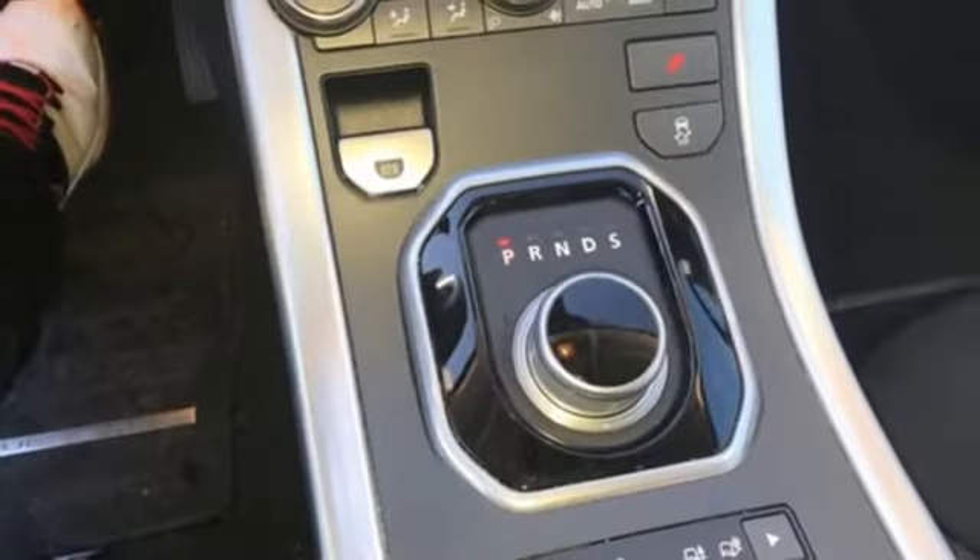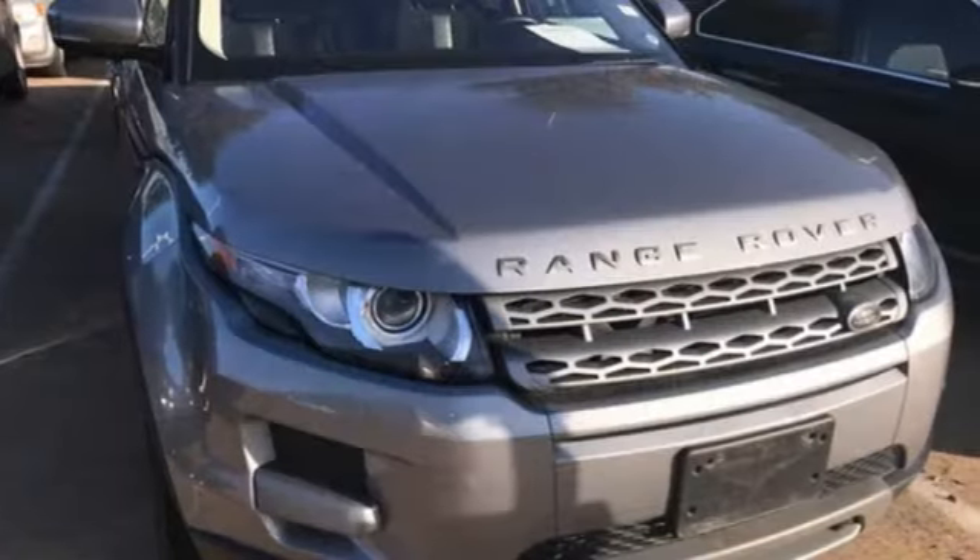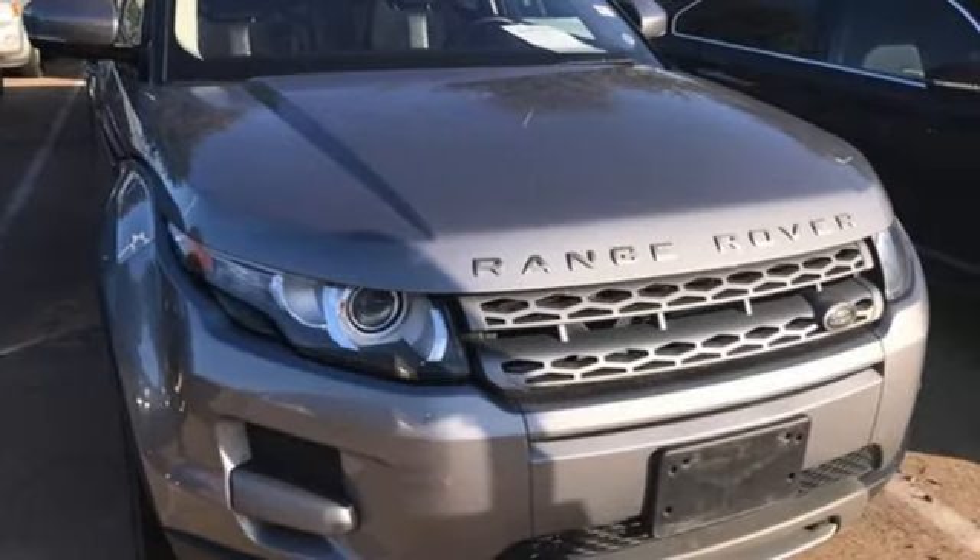Driver memory seats. Front and rear camera parking sensors. And automatic transmission. The time is now. See it for yourself today.